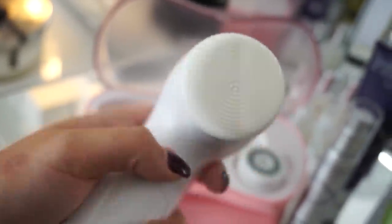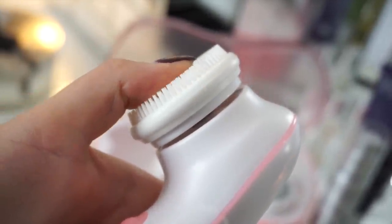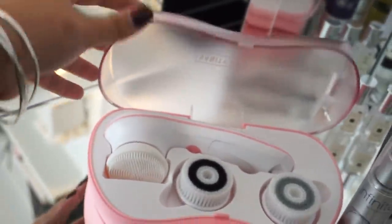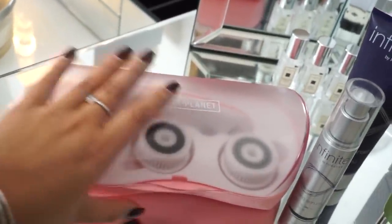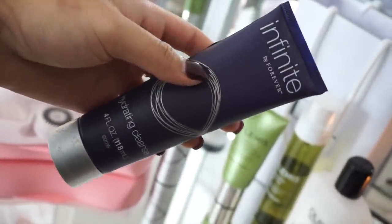You guys know this is my favorite skin spa — it's so good. It has two different settings and comes in three different colors: blue, purple, and pink. There are also three different heads depending on how your skin is doing. I always use the silicone head; I've used it for about four years and it works wonders. If you want to purchase it, there's a 70% off code in the description box below — it's also a perfect gift before Christmas.